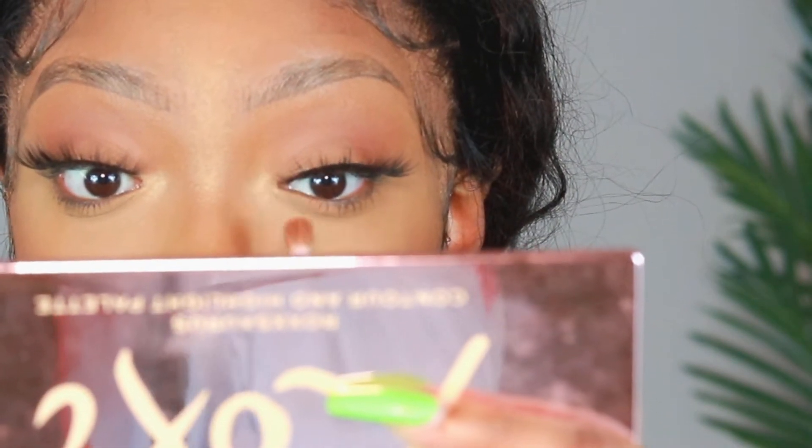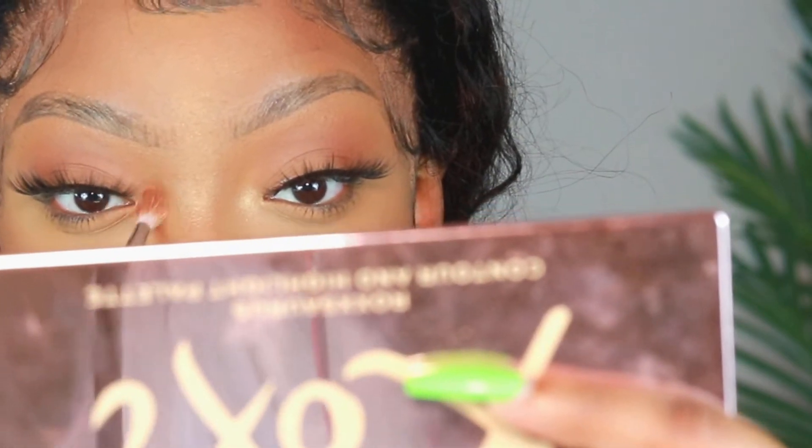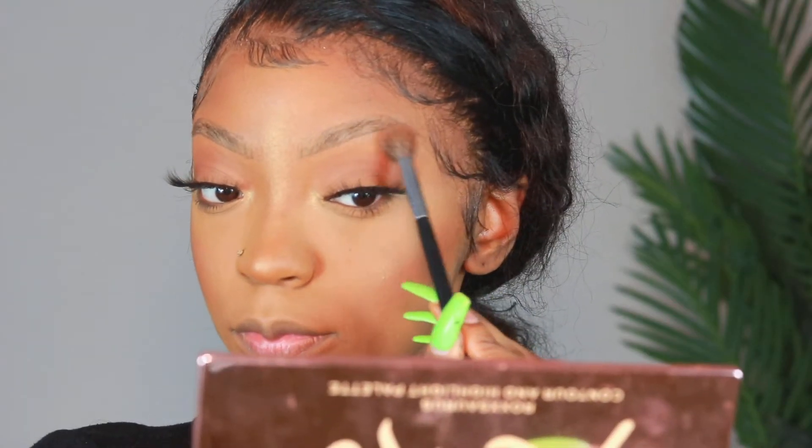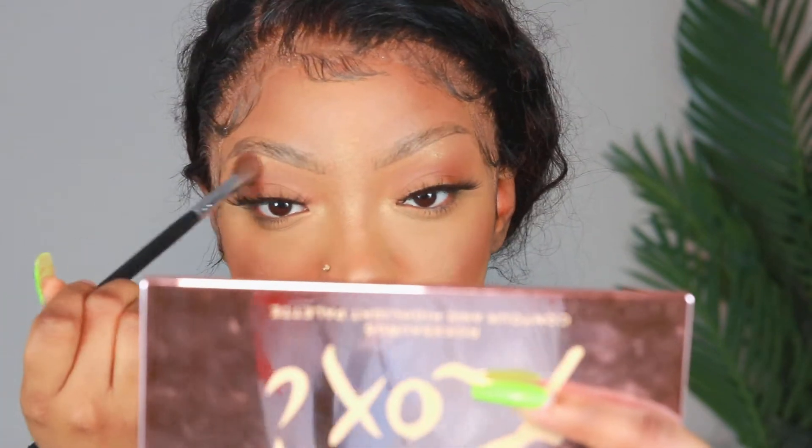Now I'm adding some highlighter in my inner tear duct because it gives the face a really glowy look, and I'm adding it to my brows as well — it just makes the face look nice and glowy. Then to set my skin, I'm using my Lasting Fix spray from L'Oreal. This spray is the one!